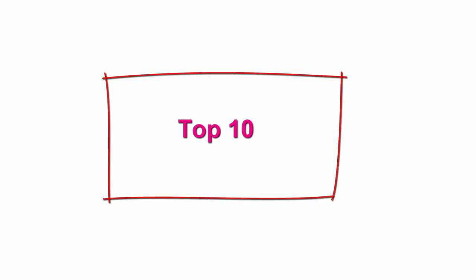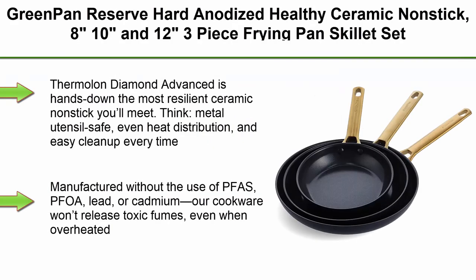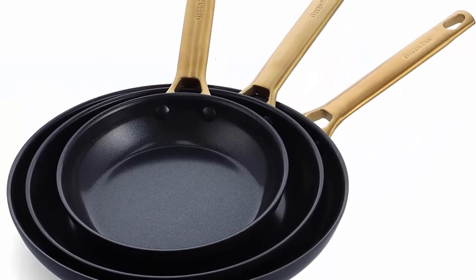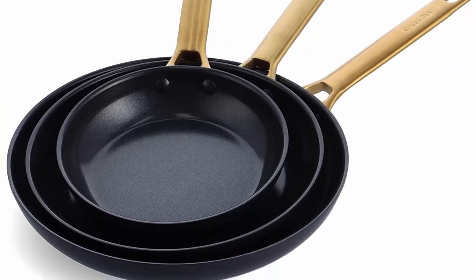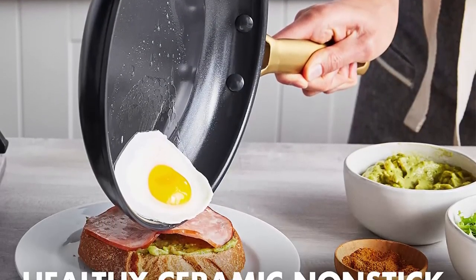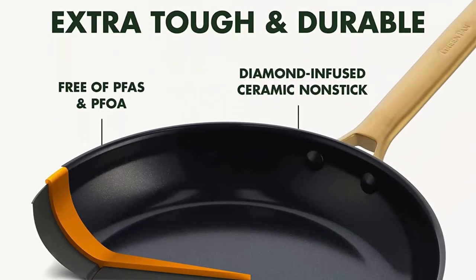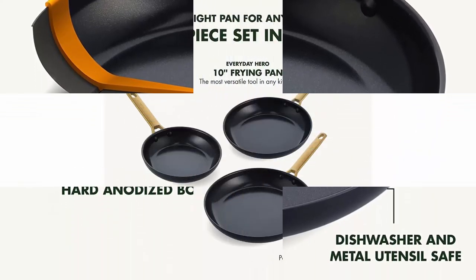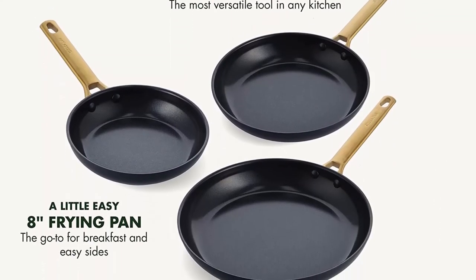Top 10: Green Pan Reserve Hard Anodized Healthy Ceramic Non-Stick 8-Inch, 10-Inch, 3-Piece Frying Pan Skillet Set, Gold Handle, PFAS Free, Dishwasher Safe, Oven Safe, Black. Set includes 8-inch, 10-inch, and 12-inch frying pans. Thermalon Diamond Advanced is hands down the most resilient ceramic non-stick you'll meet — metal utensil safe, even heat distribution, and easy cleanup every time. Manufactured without the use of PFAS, PFOA, lead, or cadmium.